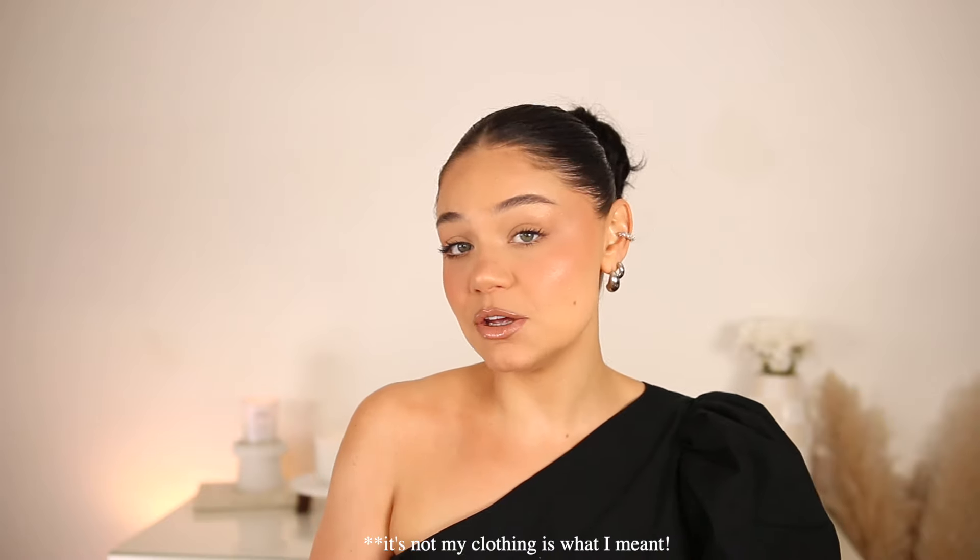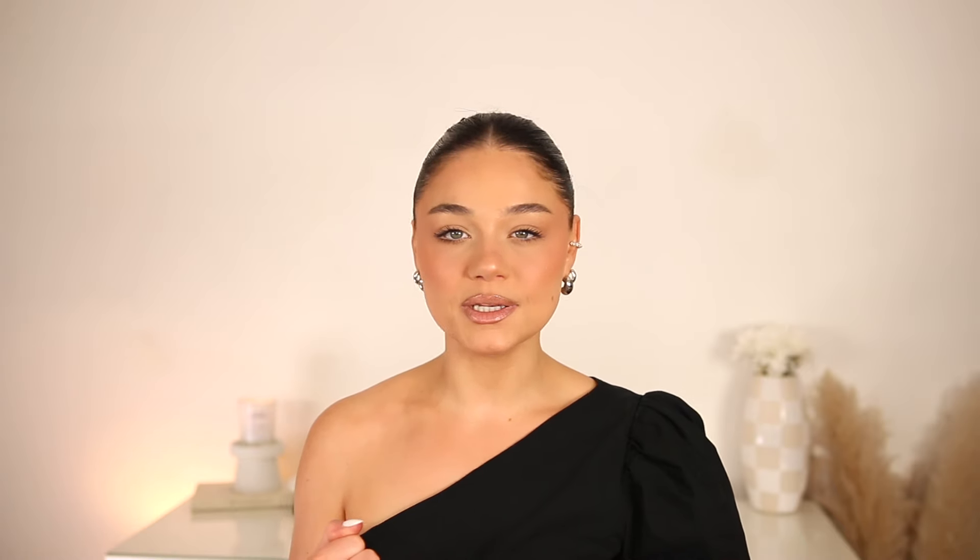This is super exciting to me because if you're anything like me and you're running out of closet space or you just shop too much, this is amazing. You're renting the pieces, so you ship them back — you don't have to keep them. But if you want to keep them, there is a perk where you can buy at a discounted rate. Just to make it clear, you're not renting from me. Saving money and saving closet space sounds like a win-win.